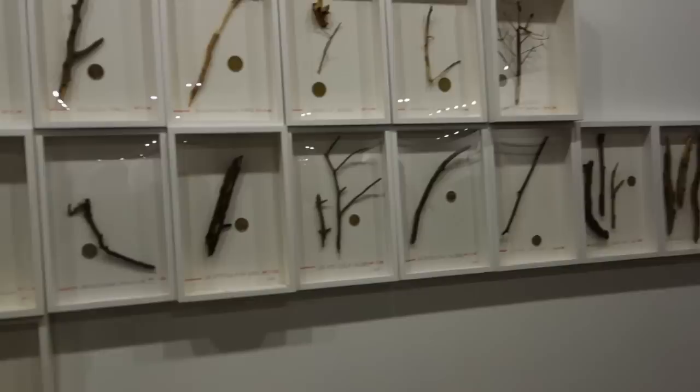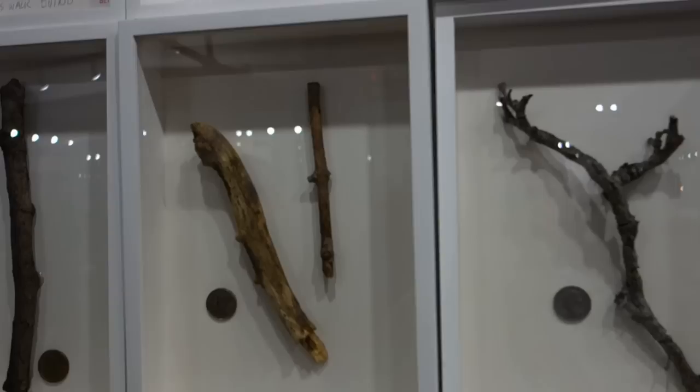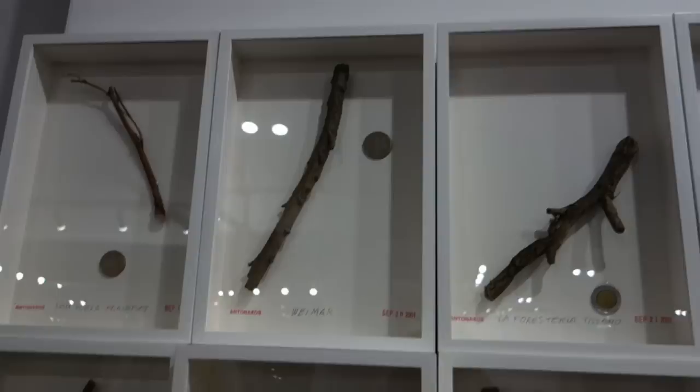We've got a wall installation here by Stefan Antonakos. I'm not sure, but I think Stefan might have passed away in the last month or two.